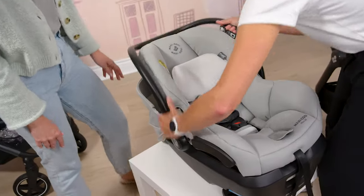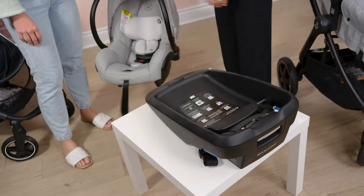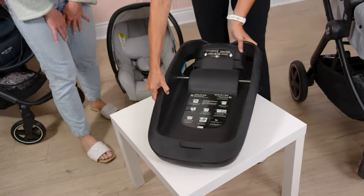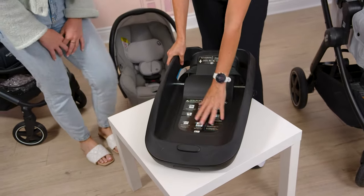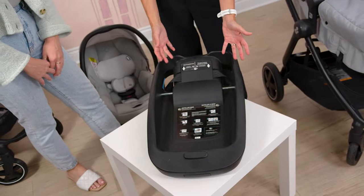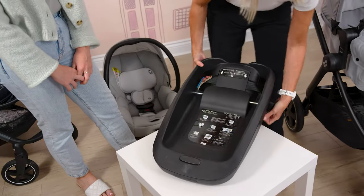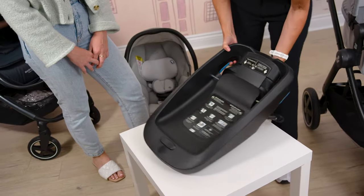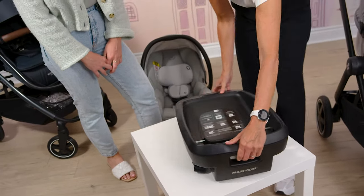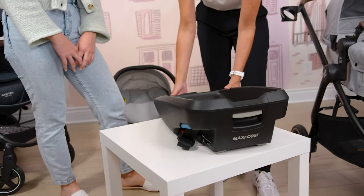Now let's look at the base. This iteration of the car seat has a nice sleek base to fit more in the car, and it's got your instructions right here. If you're in a cab or traveling, you actually don't need the base to install — you can install using the seat belt without the base, though we always recommend using the base when you're in the car. It's got premium USA latches and a belt lock-off for a really easy install, plus a height adjustment to ensure a level install.